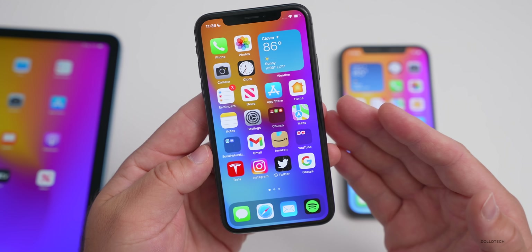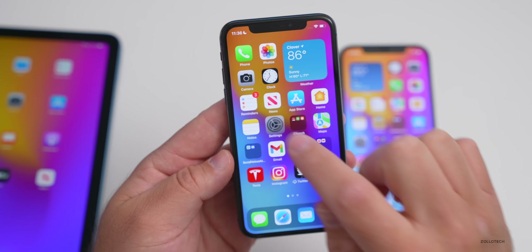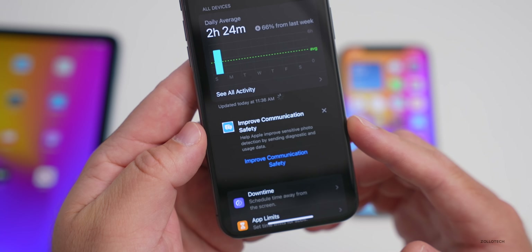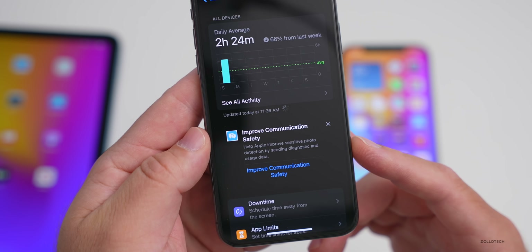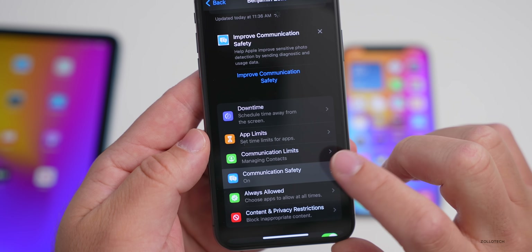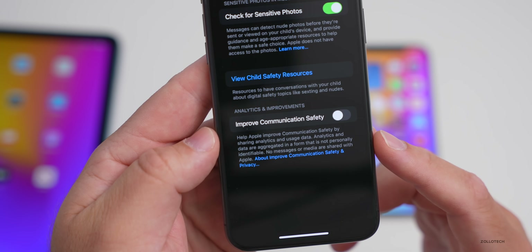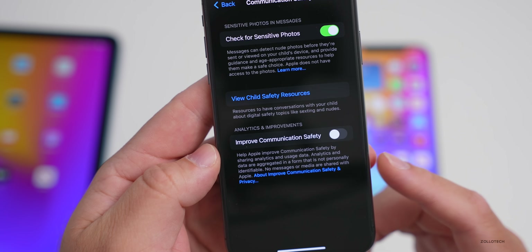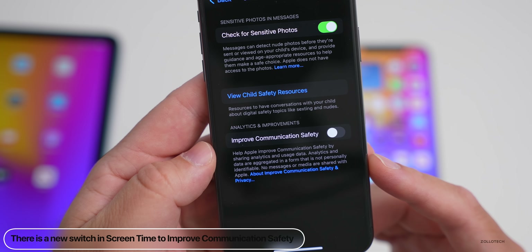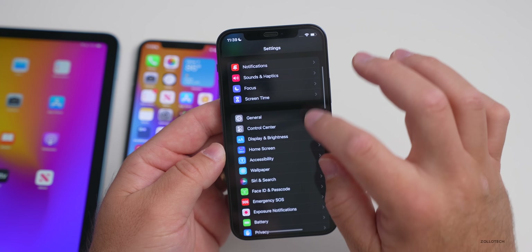If you're setting up your iPhone for the first time, iOS 15.6 includes new information about communication safety for a child. Go into Settings, scroll down to Screen Time. If you have a family set up with a child in Screen Time, you'll see a new option that says 'Improve Communication Safety — help Apple improve sensitive photo detection by sending diagnostic and usage data.' Under Communication Safety, there's also a new toggle for improving communication safety by sharing analytics and usage data — data that is aggregated and not personally identifiable. No messages or media are shared with Apple.